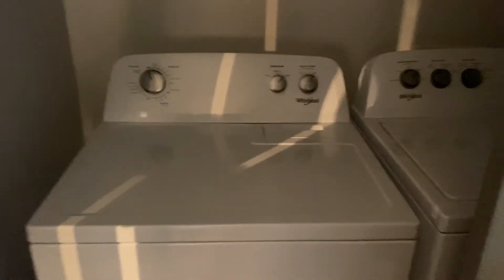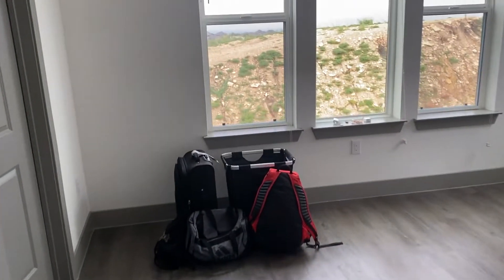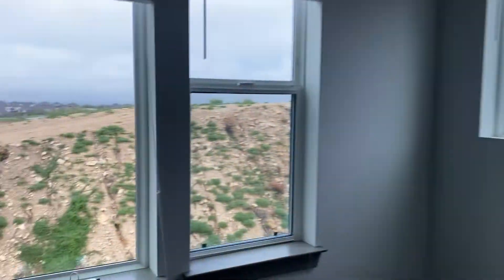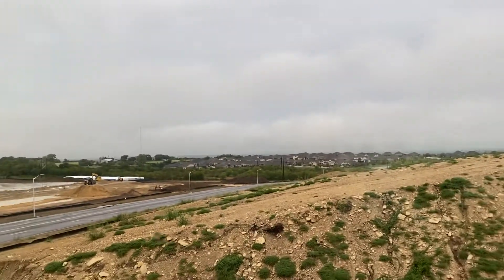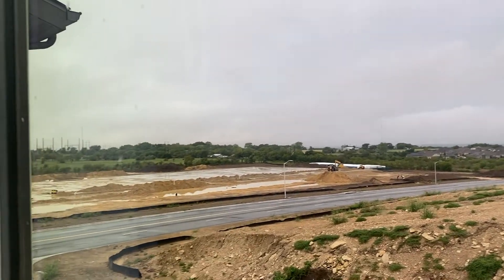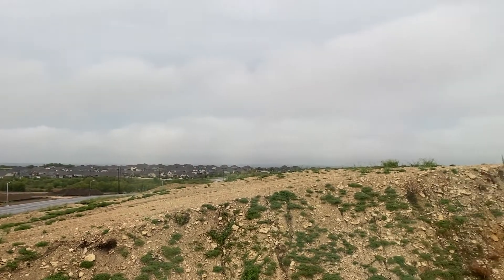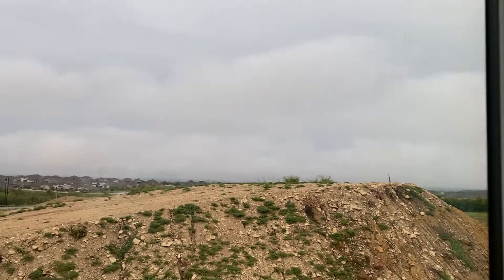This apartment also comes with a washer and dryer, so there's a washer and dryer closet. This is the biggest bedroom — this is Ruben's bedroom. It's not the master, but it is a really big bedroom. And this is a better view over here — you have all this land.